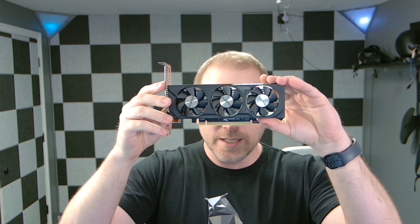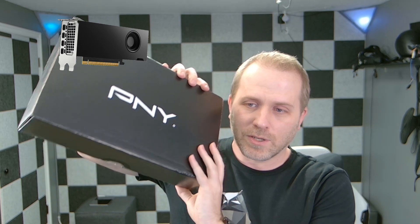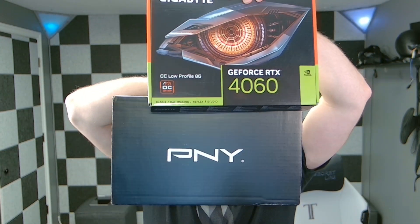Those options include the Gigabyte 4060 low-profile and the PNY RTX 4000 SFF Ada Generation card. Today we'll be comparing these two cards to see which one can be the best low-profile, small-form-factor card for your next tiny gaming PC.